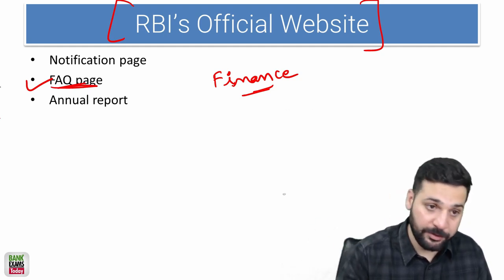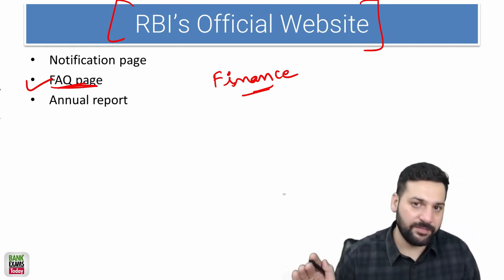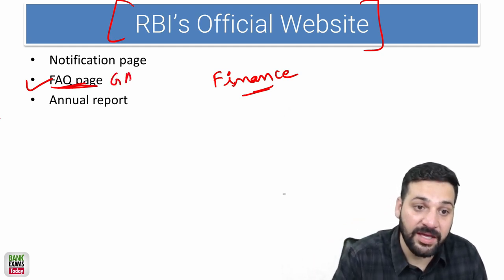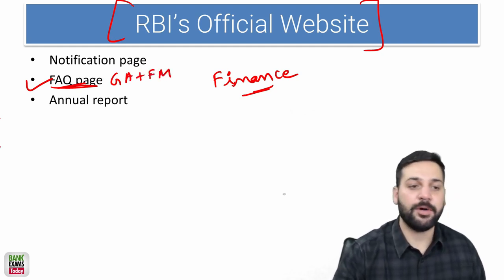The Frequently Asked Questions page is easy to complete — within four to five days you can easily finish it. It's really important for both the GA section and the Finance and Management section.